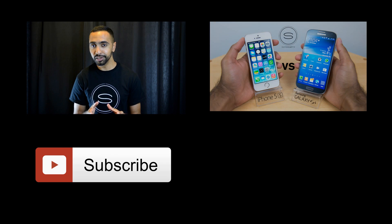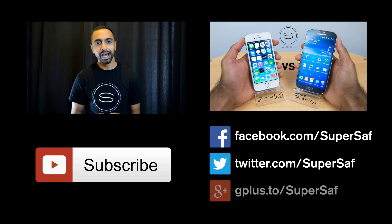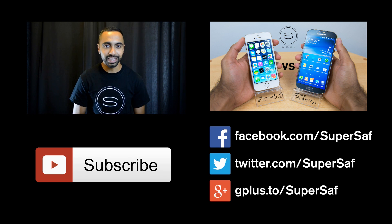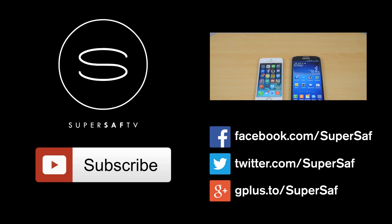If you want to see more regular videos like this one then be sure to hit the subscribe button, which will be below — if you're on a mobile device it may be somewhere else. If you want to see my previous related video then hit the link right here. If you want to stay in touch over Facebook, Twitter and Google Plus, then all of the addresses will be there somewhere, as well as direct links in the description below.